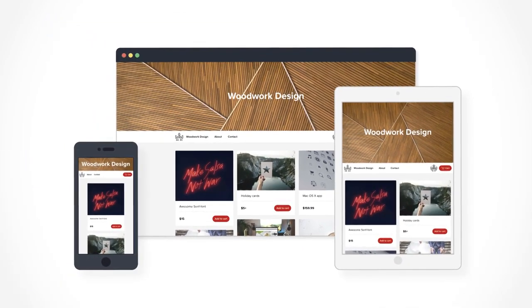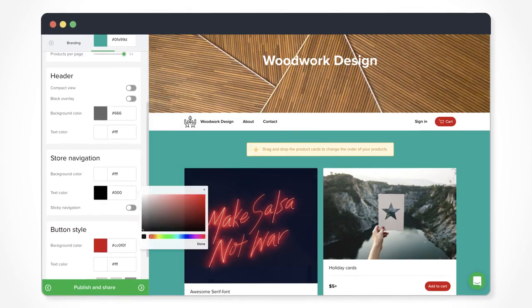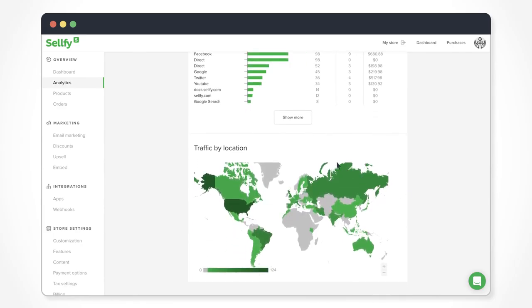Clients can access your store from multiple devices. Your store is customizable — change your layout, colors and store info. Use the analytics feature to track your product views, orders and revenue.